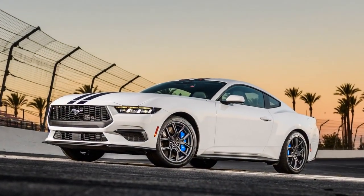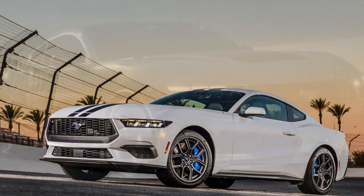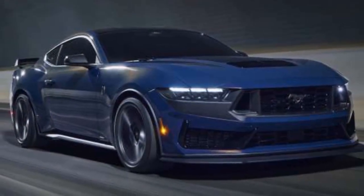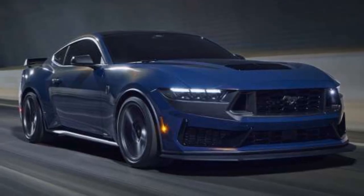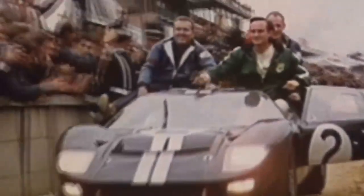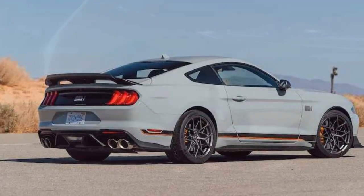The 2024 Mustang EcoBoost receives subtle yet impactful design updates that enhance both aesthetics and aerodynamics. The sleek, sculpted body lines not only pay homage to the Mustang's heritage but also contribute to reduced drag. The revised front grille and rear spoiler not only add to the car's aggressive look but also assist in optimizing airflow, aiding fuel efficiency.